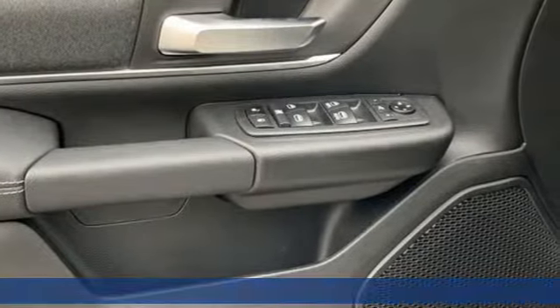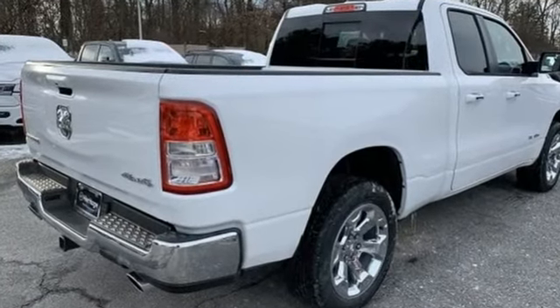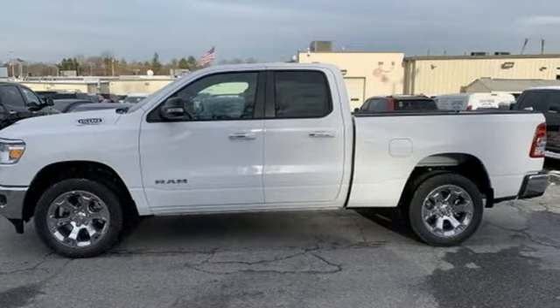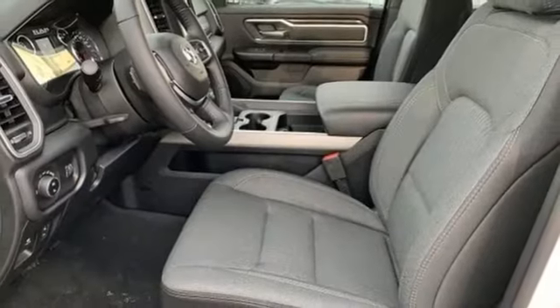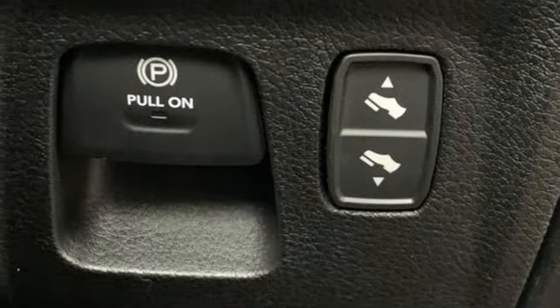V8 engine, electronic shift on the fly, automatic transmission, active grille shutters, streaming audio, Wi-Fi hotspot, power adjustable pedals, aluminum wheels, heavy-duty shocks, auto dimming rearview mirror, and power heated mirrors.